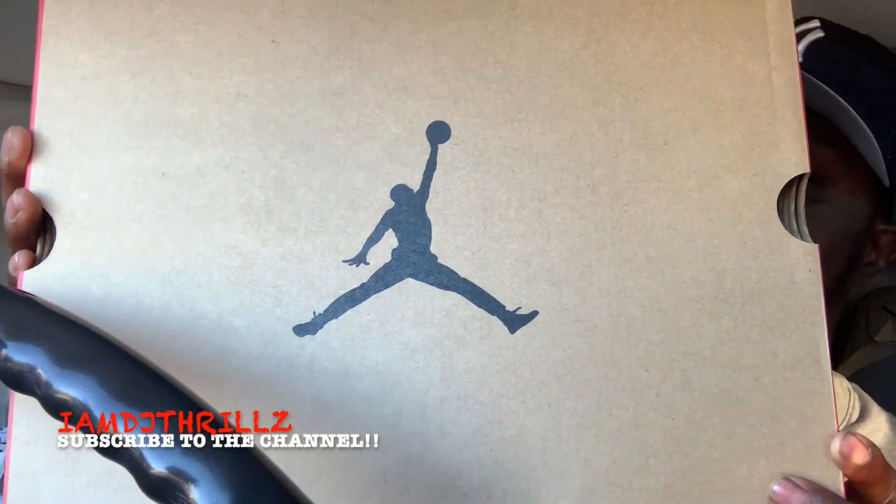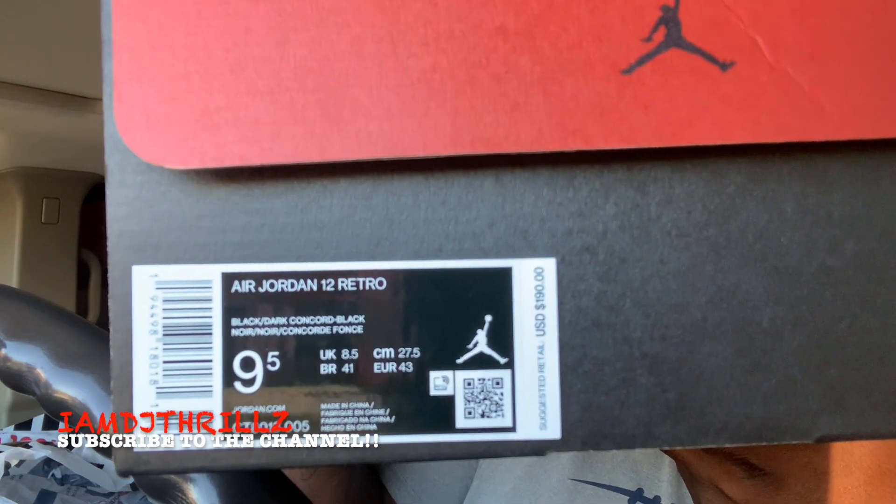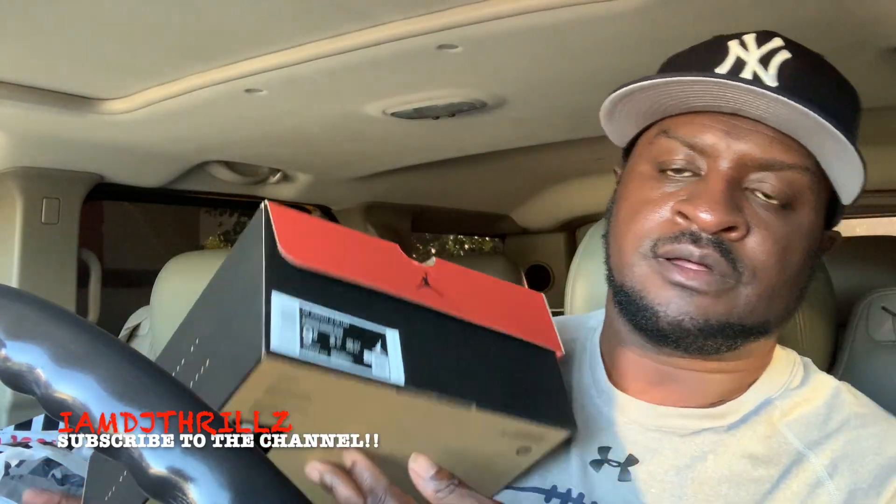Subscribe to the channel. Y'all seen the thumbnail — these are the Jordan 12 Concords. I'm not gonna keep y'all waiting. Here is the shoe: Jordan cardboard box, reads Air Jordan 12 Retro, size nine and a half, Dark Concord. I did pick these up at Foot Locker this morning. These shoes sold out on Foot Locker, the Sneakers app, Finish Line, and Foot Action. I'm not sure about Kith, DTLA, and other local stores. I'm not gonna keep them, so look out for my eBay.